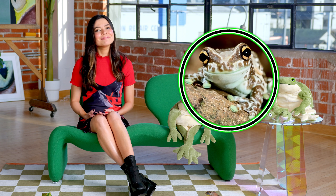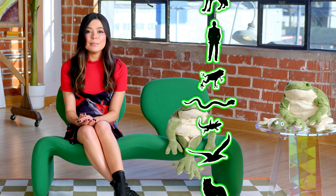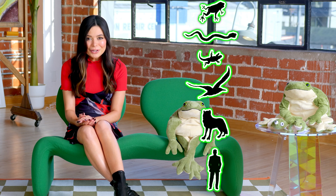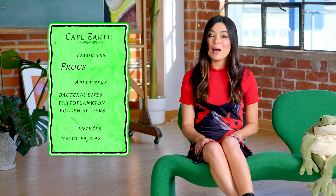But frogs aren't just cute — they're unfortunately delicious. Frogs are eaten by snakes, lizards, birds, small mammals, humans, and even other frogs. Millions of years of being a popular item on Mother Nature's menu has led to some incredible adaptations.